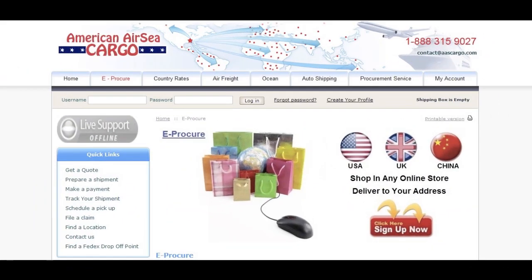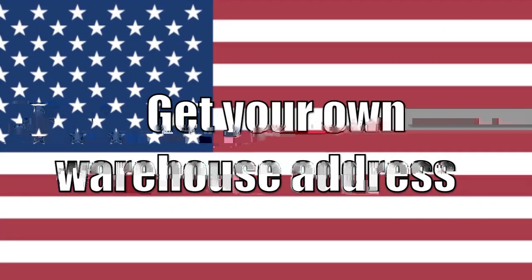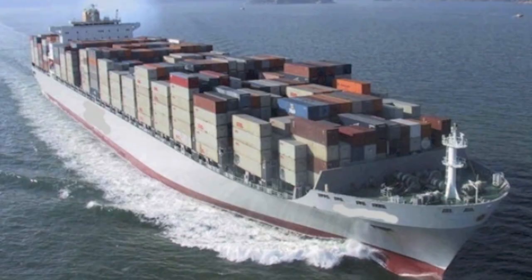Simply sign up for an eProCure account and get your own warehouse address in these countries. Your dedicated warehouse staff will receive your packages, consolidate them to reduce the shipping cost, and ship to your doorstep in as little as 4 business days.